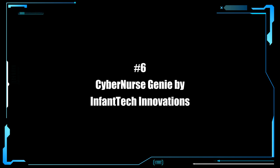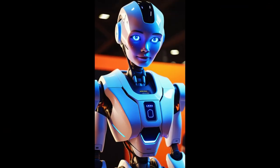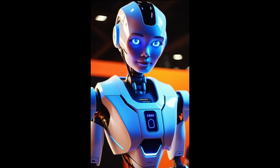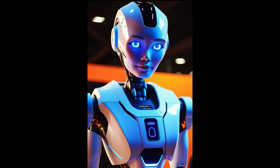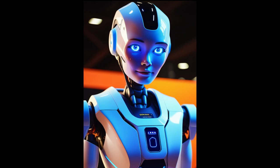Some of these robots are smart and some are ridiculous. This next one is just downright scary. Meet the Cyber Nurse Genie by Infantech Innovations. The Cyber Nurse Genie is an advanced robotic babysitter designed to provide comprehensive care for infants. It's equipped with a gentle touch and an array of sensors to safely perform baby care tasks, such as changing diapers, rocking the baby to sleep, and bottle feeding.